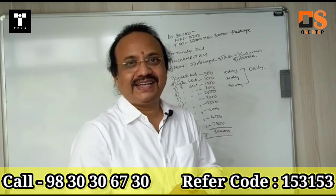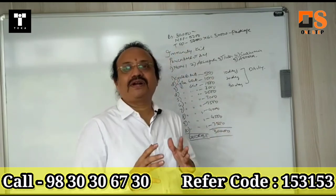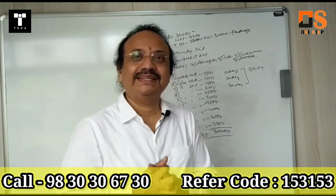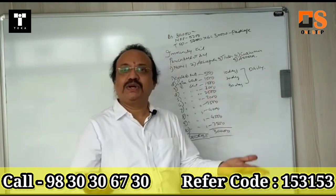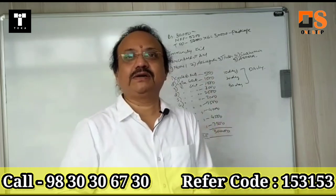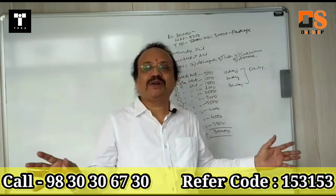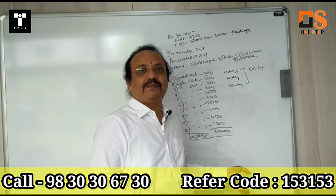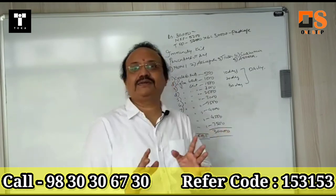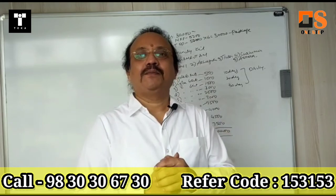That is your profit. Approximately, you can take profit many days. Whatever you do, whether it's 10 days, 20 days, or 30 days complete — there is no restriction at all. Every time you get 60 sales delivered, you will get 30,000 rupees profit.